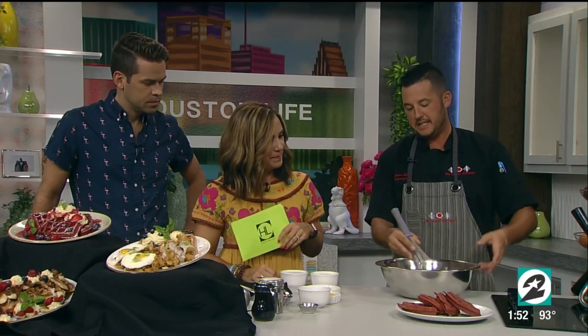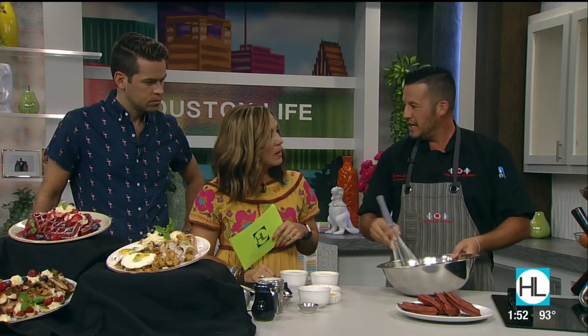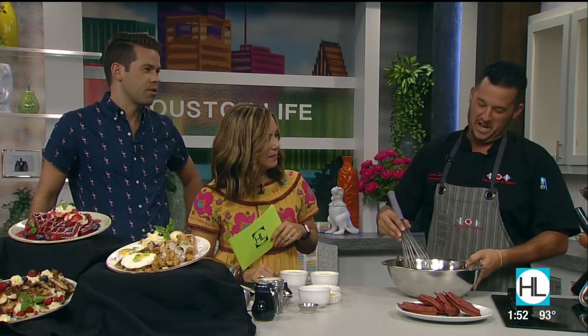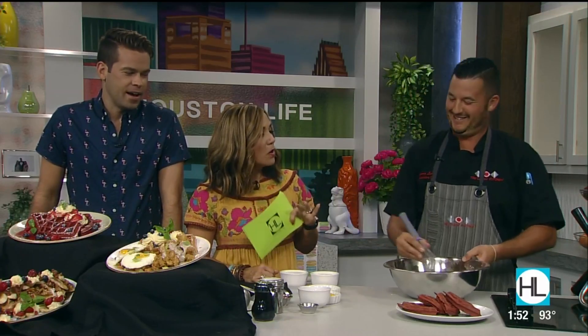We're going to mix the dry ingredients together so the consistency is right, because a lot of people don't do this and it's important. If you don't mix all your dry ingredients together first and just throw everything in the mixer, you might end up with a clumpy mess — you don't want to bite into a big chunk of baking soda or cocoa powder.